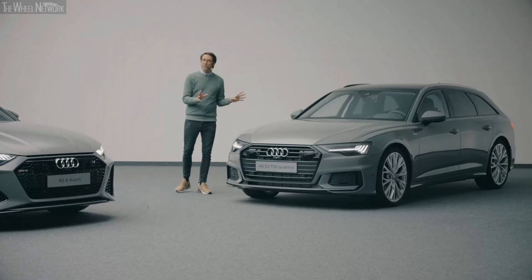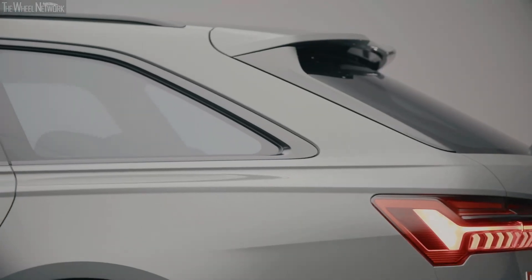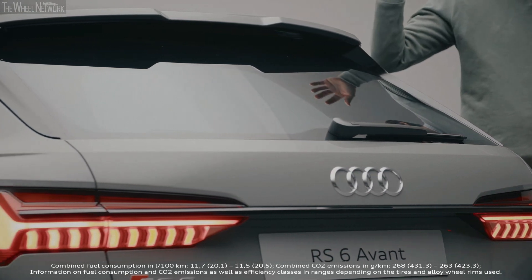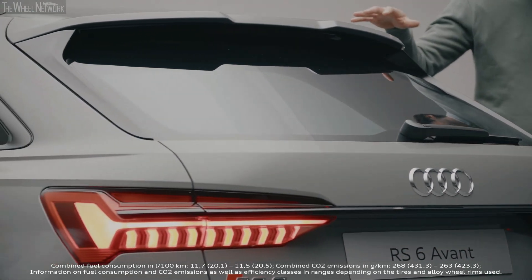This is already a really beautifully shaped car. And when we come to an RS, we have a really sporty roof spoiler that is mainly there to create the downforce we need at high speeds.